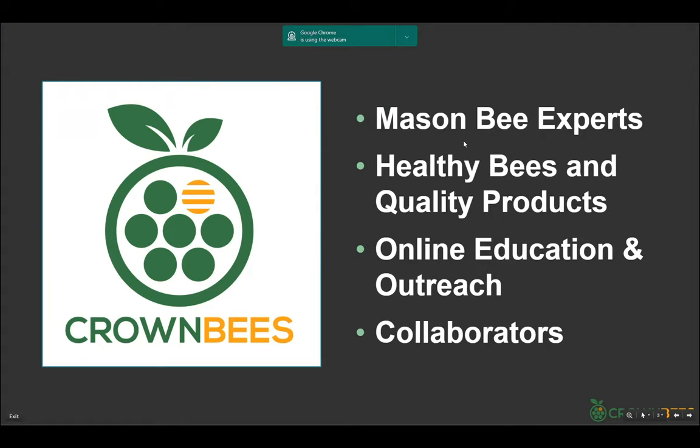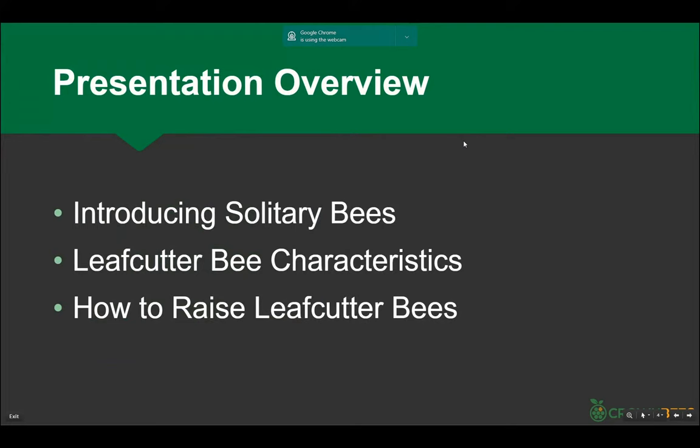In today's presentation we're going to be talking about solitary bees. We'll talk a little about how the whole bee kingdom works, then get specifically into the characteristics of this bee and the how-tos of being successful raising these bees. Bottom line, there's a lot of information here but it is really simple — it's putting holes of the right size out there, having pollen in your yard, and placing bees out.